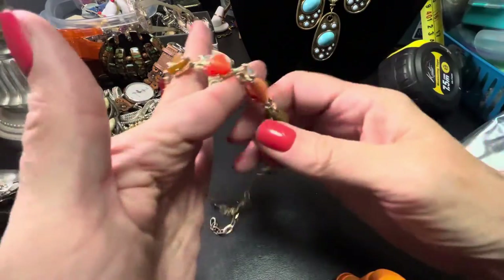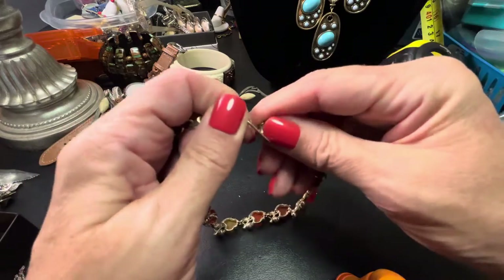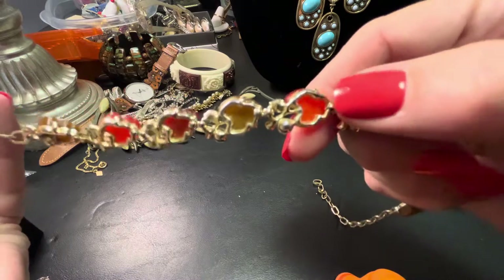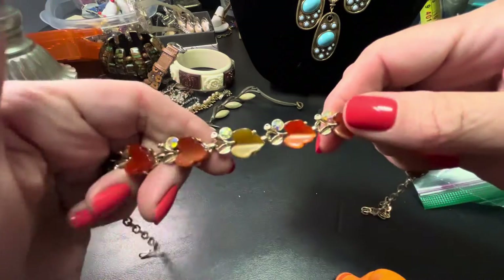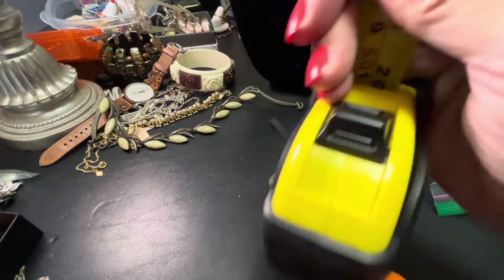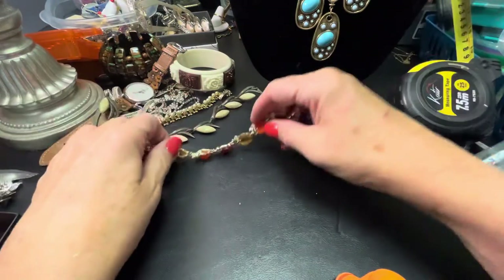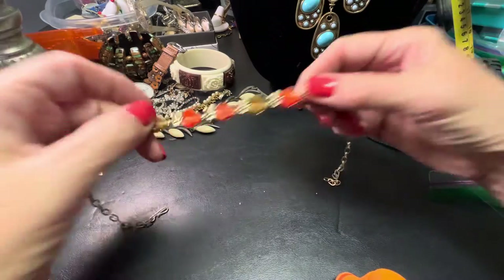Then we have this beautiful fall necklace — this is a short one also because it's older. It's got the ABs, thermoset leaves for the fall — beautiful leaves, fall colors. That's 17 inches; you can always put extenders on these if you love it enough. We're going to do $16 for that.